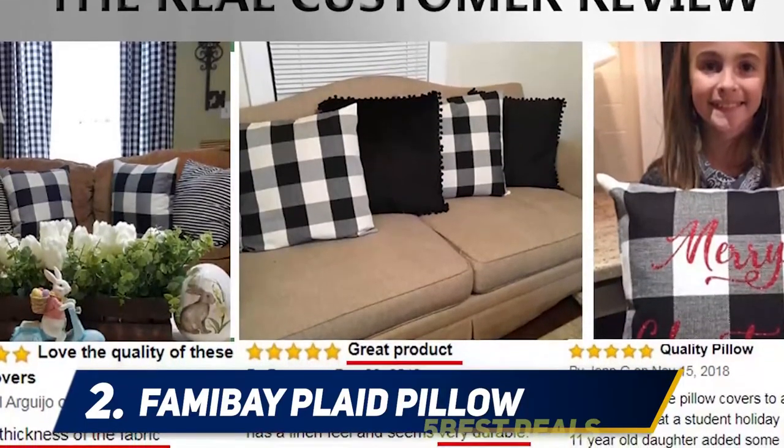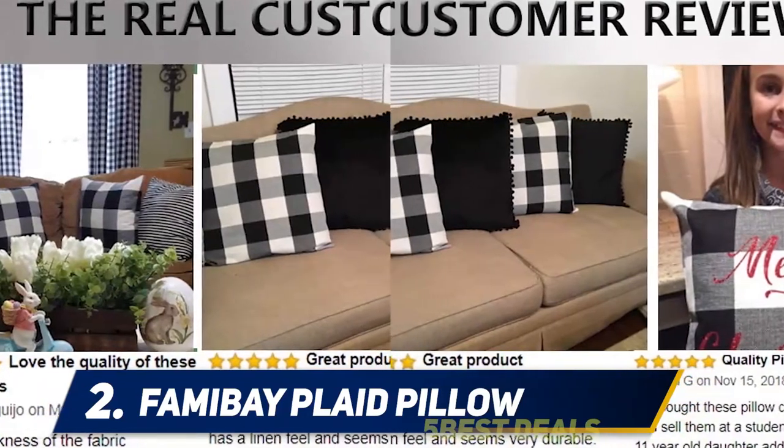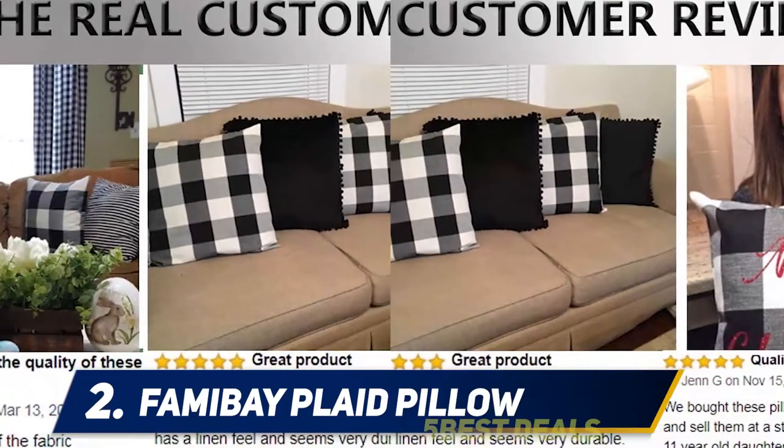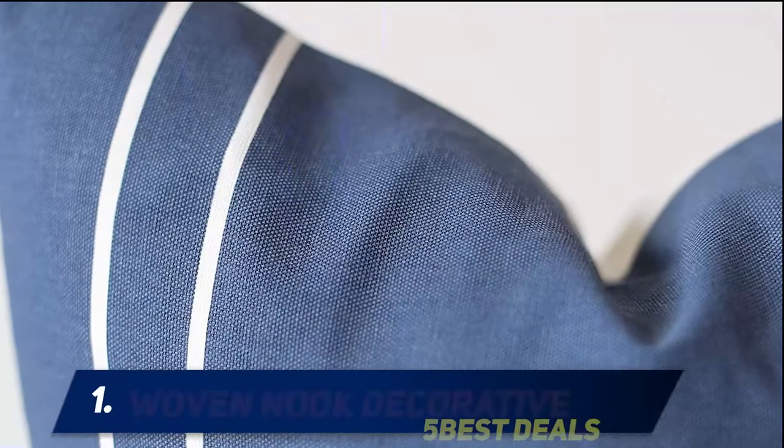Machine washable separately, gentle cycle, cold water — do not bleach, do not iron. And number one: Woven Nook decorative.